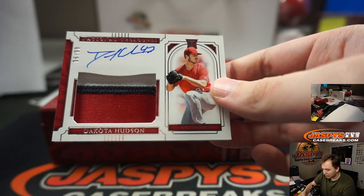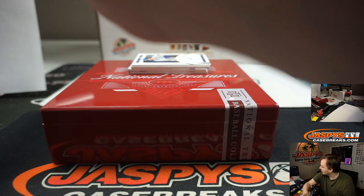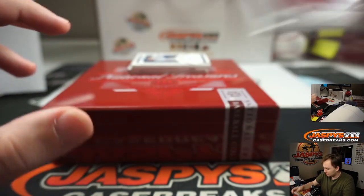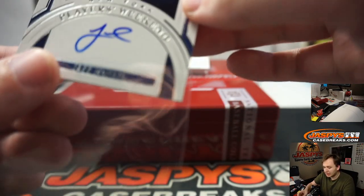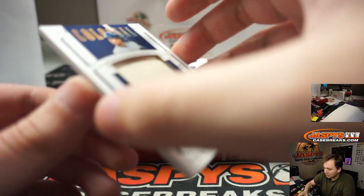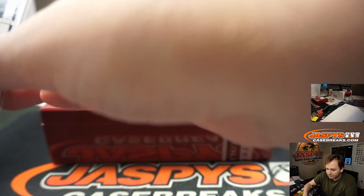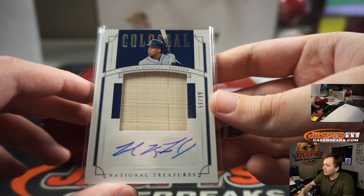A few more to go. Dakota Hudson three-color patch rookie auto, 6 of 99 for the St. Louis Cardinals, going out to number block spot six — that is Ryan Harreld. Players Weekend auto, 48 of 99, Jeff McNeil for the Mets, eight spot in the number block — James Beadle. We have a Colossal Relic Auto for the Astros, 59 of 99, Michael Brantley. Houston — going out to Matthew Stubblefield, 59 of 99.